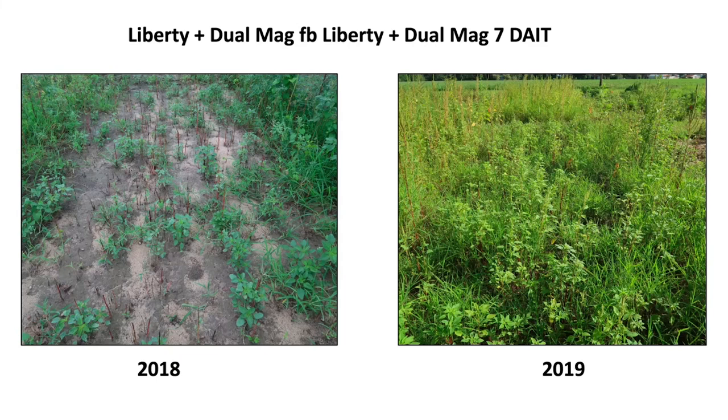Another interesting finding is grass control. 2018 was a wet summer, but 2019 was dry throughout from start to end. The Liberty with Dew Magnum program — Liberty has never worked great on grasses — still gave some okay grass control in 2018, but in 2019 grasses were a disaster because it was too dry. Liberty doesn't work well in dry conditions.